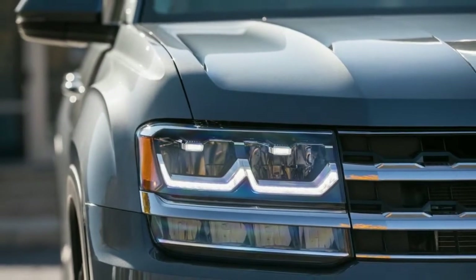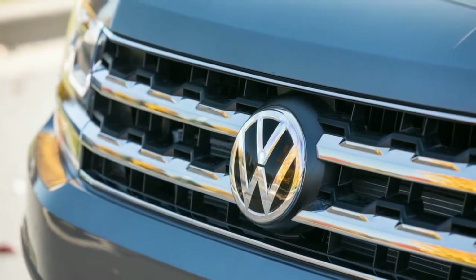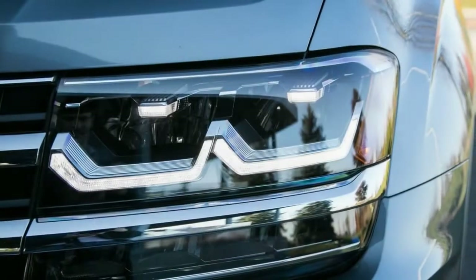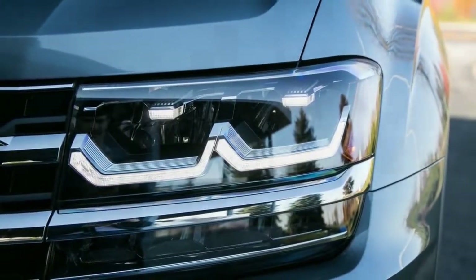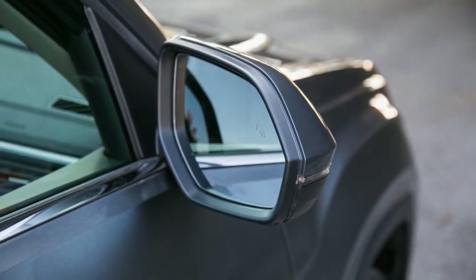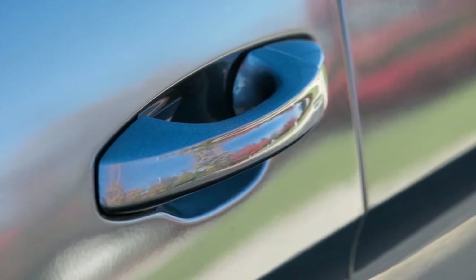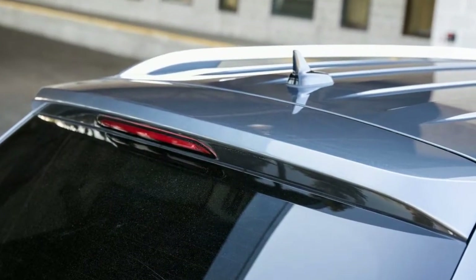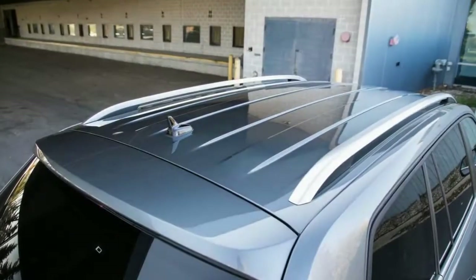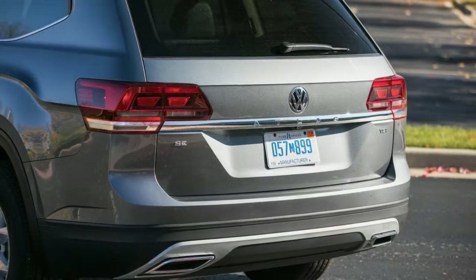The 2.0T also sipped fuel at 27 mpg on our 75-mph real-world highway fuel economy test, as opposed to 24 mpg for the AWD V6. The Atlas 2.0T also changes direction more spiritedly than the V6 model. Our test car's 18-inch Continental CrossContact LX Sport all-season tires helped the crossover achieve an impressive 0.86 g around our 300-foot skid pad — 0.02 g better than the understeer-prone AWD Atlas V6. Both models stopped from 70 mph in 174 feet.